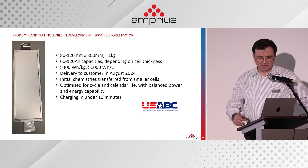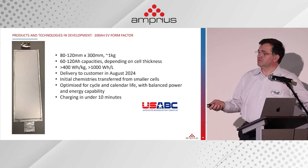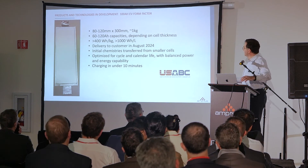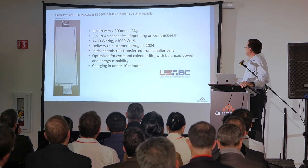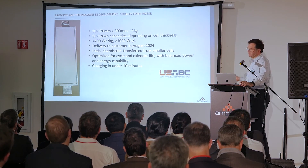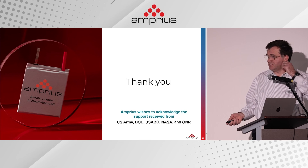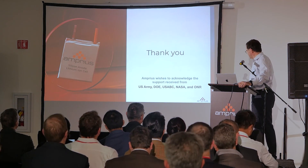Even larger cells are scheduled for next year. We have a customer delivery planned in August 2024 to USABC for evaluation — a real prototype, as you can see from the real tabs. It has been tested at 400 watt-hour per kilogram, over 1,000 watt-hour per liter, with a typical target of 1,000 cycle life for that market. I want to acknowledge the support over the years from the US Army, Department of Energy, USABC, NASA, and Navy, and thank you all for attending.